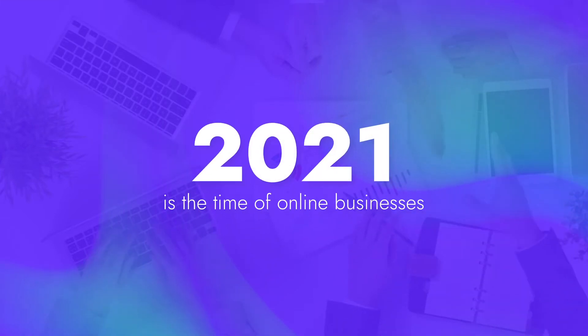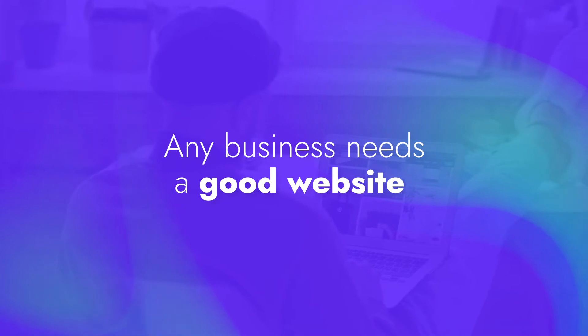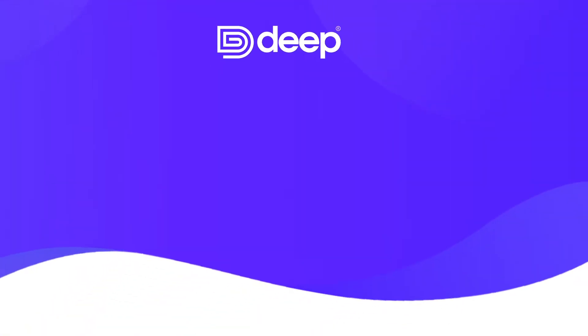2021 is a time of online businesses, and any business needs a good website to sell. To build a website for your business, you either need to find an expert or learn web design yourself, but that could take forever and also costs a fortune.